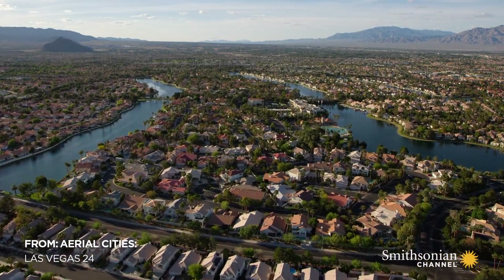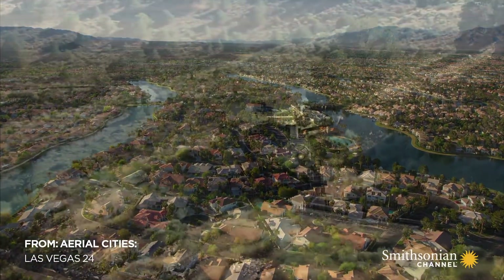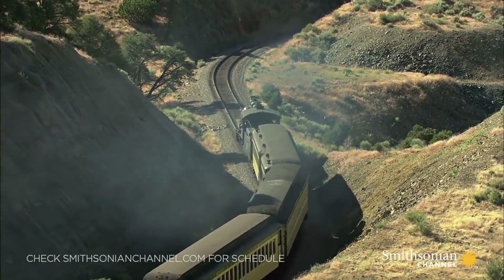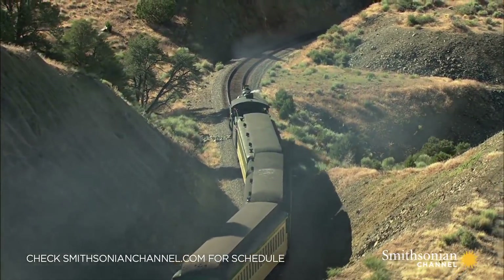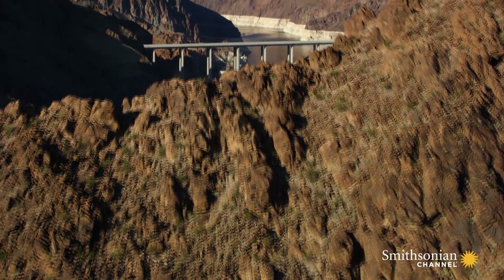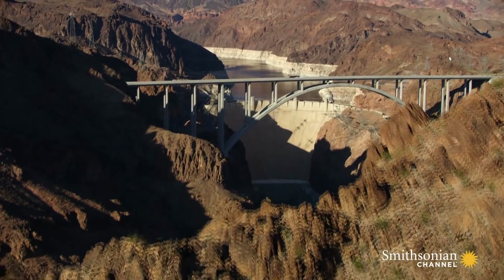The reason Las Vegas is able to be so lush and green today is because of what happened here in the 1930s, when thousands of workers from across America flocked to southern Nevada to build the Hoover Dam.